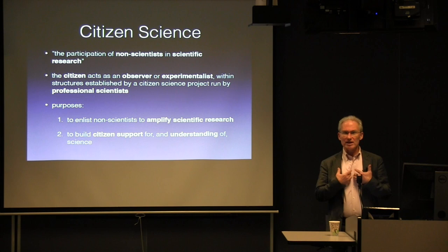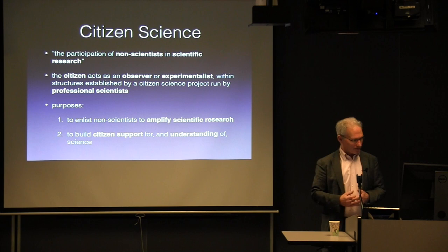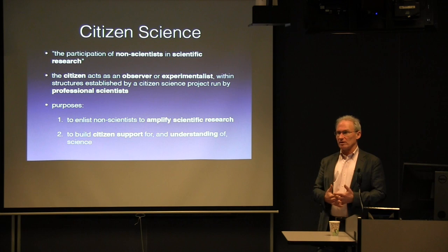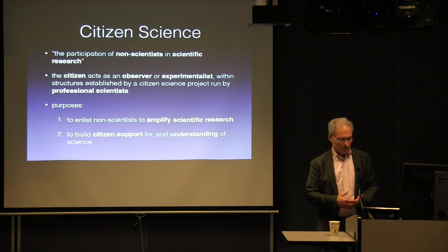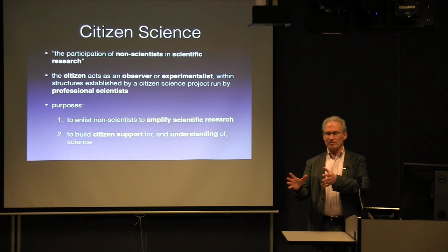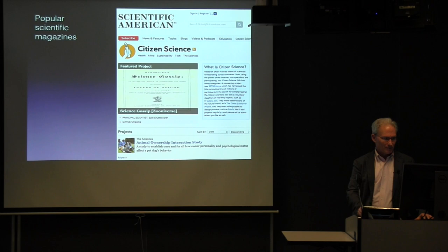There are really two main features. One is we're greedy as scientists — if we can get people to make observations or do things for us, that amplifies our effort; we don't have to hire another graduate student. But a really important, almost equal objective is to build citizen support for science and scientific understanding — making a scientifically literate public. These are sometimes a little in conflict: on one hand we want rigorous scientific data, but on the other we don't want to make it too difficult for the citizen to get involved.